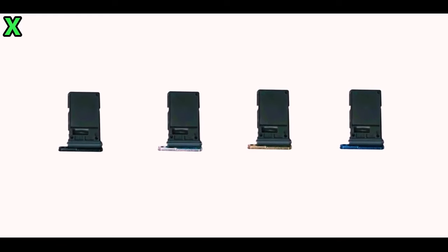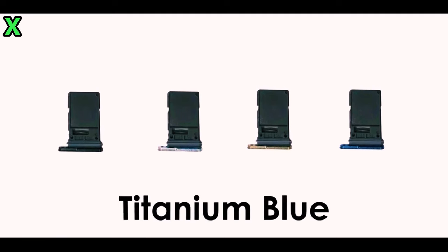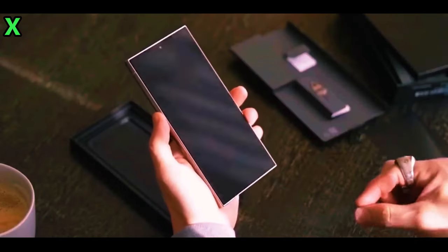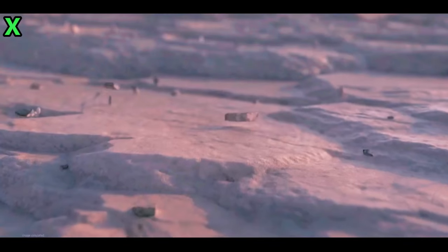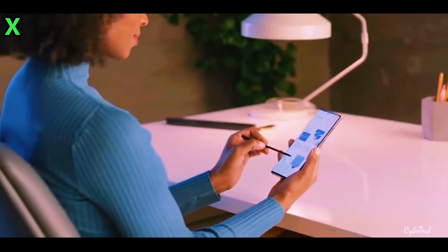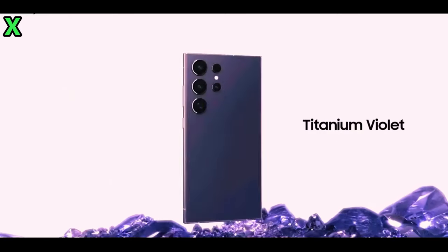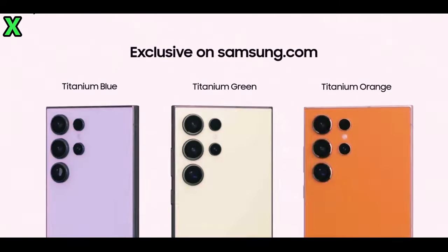The reality, I think, is somewhere in between. Considering all of this, I think a starting price of $1,349 for the Galaxy S25 Ultra is probably the most plausible outcome. It's a modest increase from the S24 Ultra but still factors in those rising costs. But again, we won't know for sure until Samsung officially unveils the Galaxy S25 lineup, likely at the end of next month.